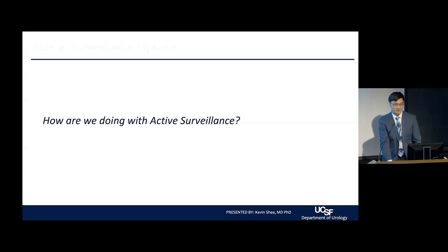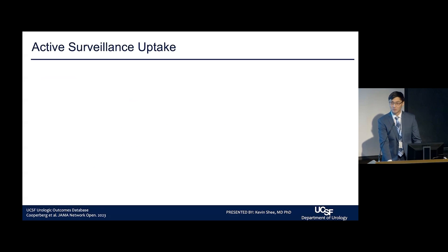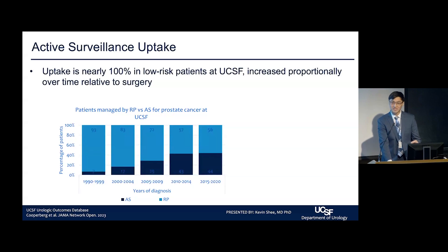How are we doing as an institution? For low-risk patients at UCSF, our uptake for active surveillance is nearly 100%. Our urologic outcomes database shows the number of patients being managed with active surveillance versus surgery is increasing year after year — definitely strong uptake in our clinics.